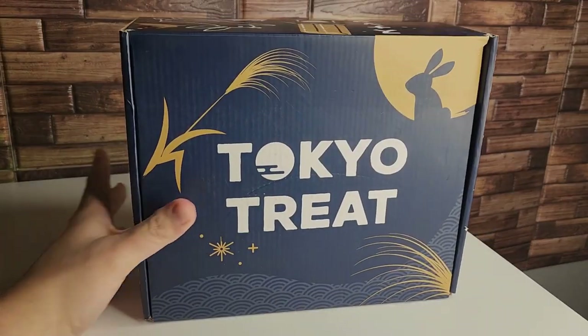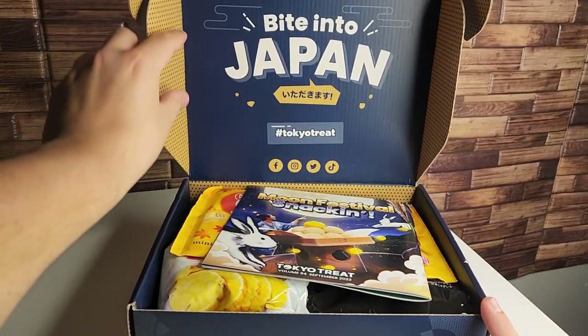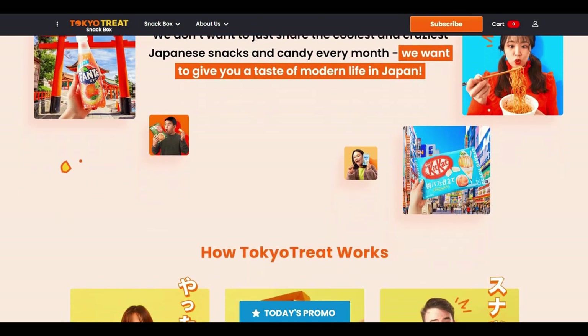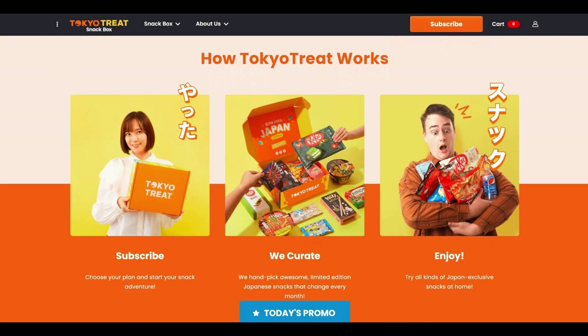Before I start this video I'd like to give a huge shout out to Tokyo Treat for becoming the newest partner of the TechRite channel. Tokyo Treat is a monthly Japanese snack box subscription that delivers limited edition and exclusive snacks trending right now in Japan. Your Tokyo Treat box is usually themed off of a season or event that is currently going on in Japan for that month.